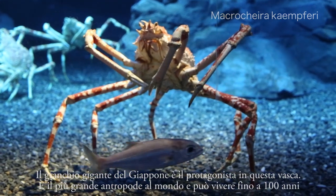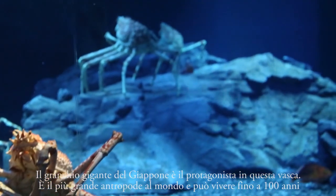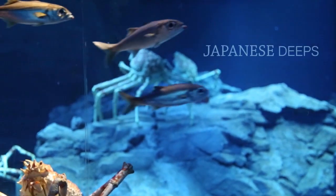The Japanese spider crab is the protagonist in this tank. This crab is the largest arthropod, and it can live up to 100 years.